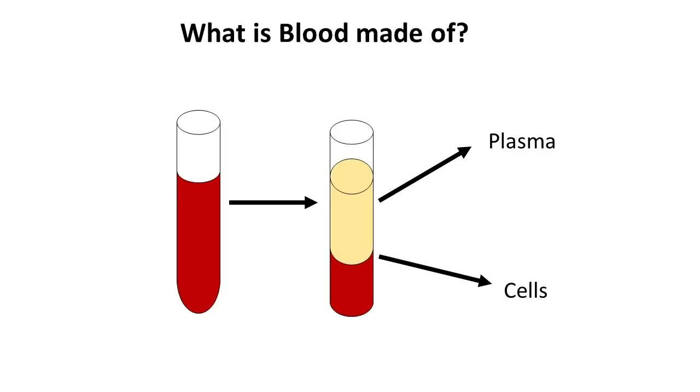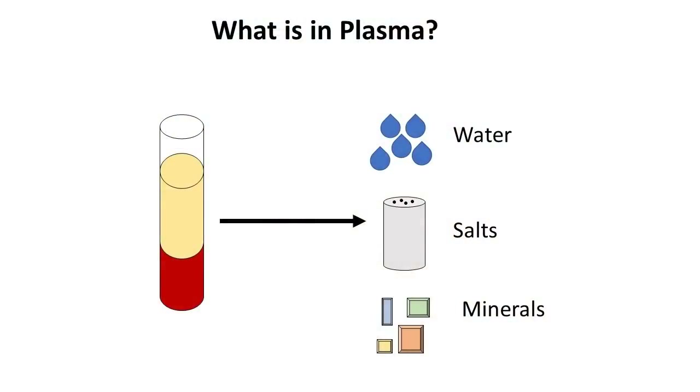First, we're going to talk about plasma. Plasma is the part of your blood that keeps it a liquid, so your heart can more easily pump it. It's mostly made up of water, but there's also salts and minerals. Having healthy plasma is why it's so important to drink lots of water and make sure to eat foods that are high in vitamins and minerals.